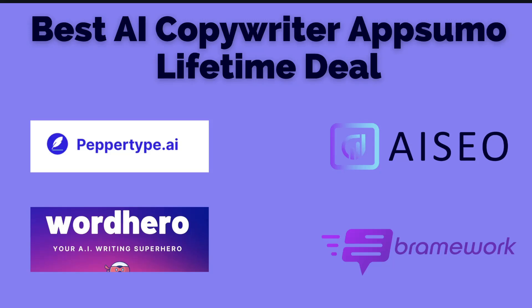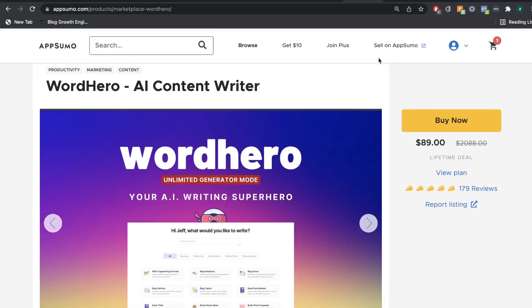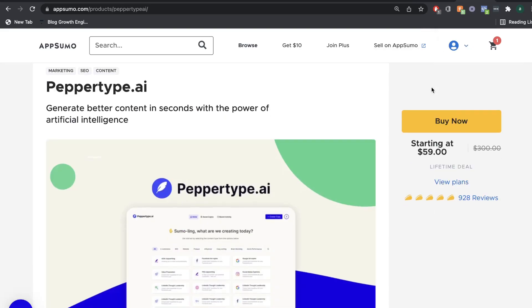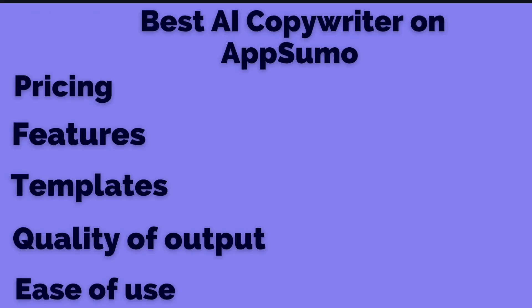One of the most common questions that I get is what is the best AI copywriter on AppSumo with a lifetime deal. So in today's video we'll be going over some of the most reviewed and most popular AI copywriters with a lifetime deal on AppSumo, and by the end of this video I'll be giving my recommendation as to what I think is the best AI copywriter currently on AppSumo.